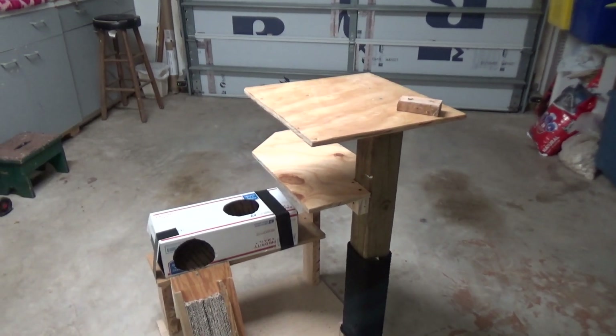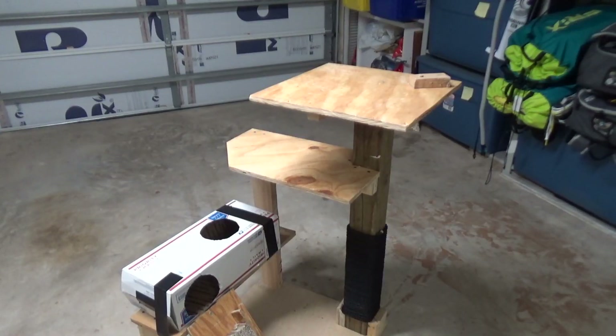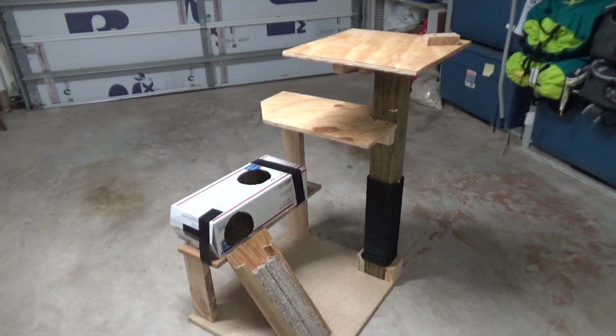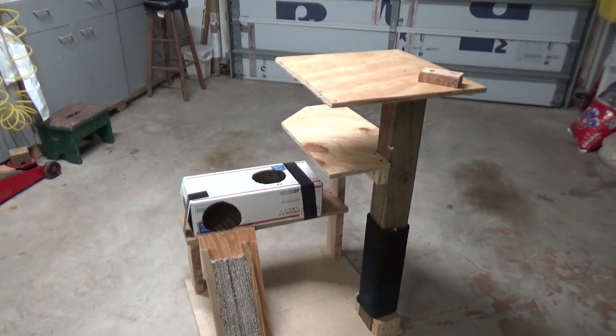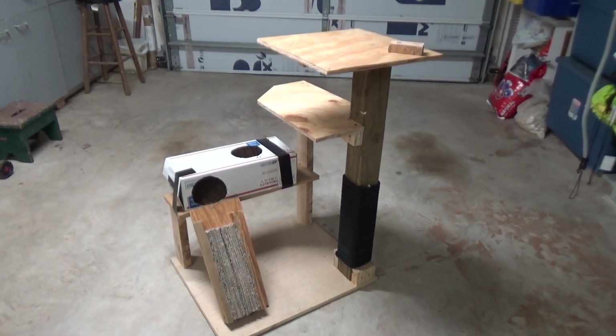Today I want to show you how I built this awesome cat tower totally for free. I googled pet tower and got a bunch of images and ideas on how to build one. Normally at Petsmore you'd need to spend around $100 for something this tall.